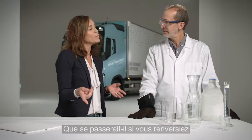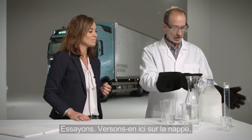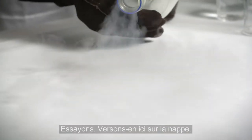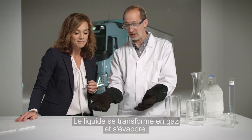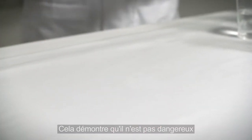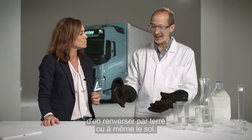So what would happen if you were to spill some of the liquid gas on this tablecloth? Well, let's give it a try. We just pour it out here onto the tablecloth. The liquid is forming into gas and then it's evaporating. That shows that it's not harmful if you get a spill on soil or on the ground or anything like that.